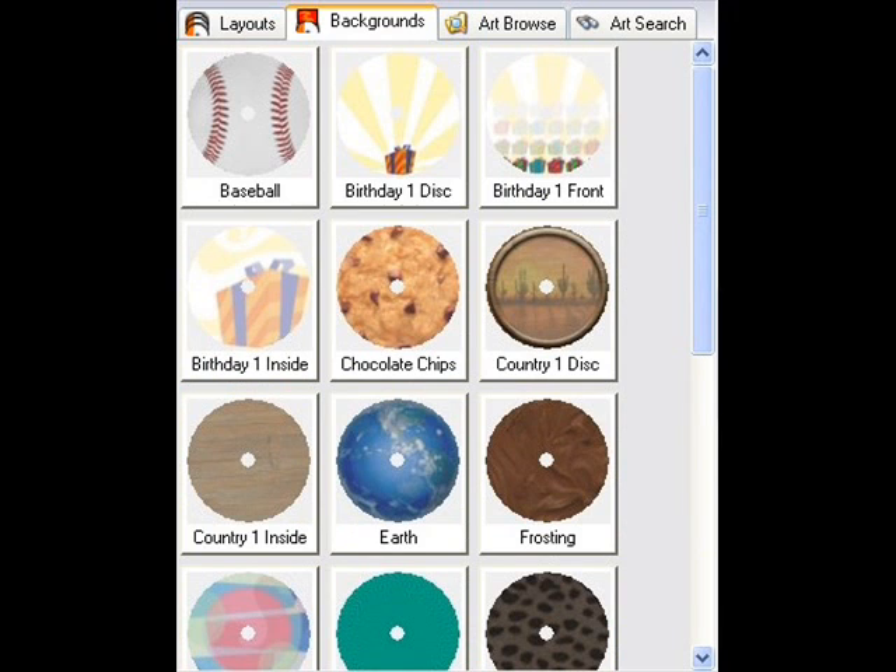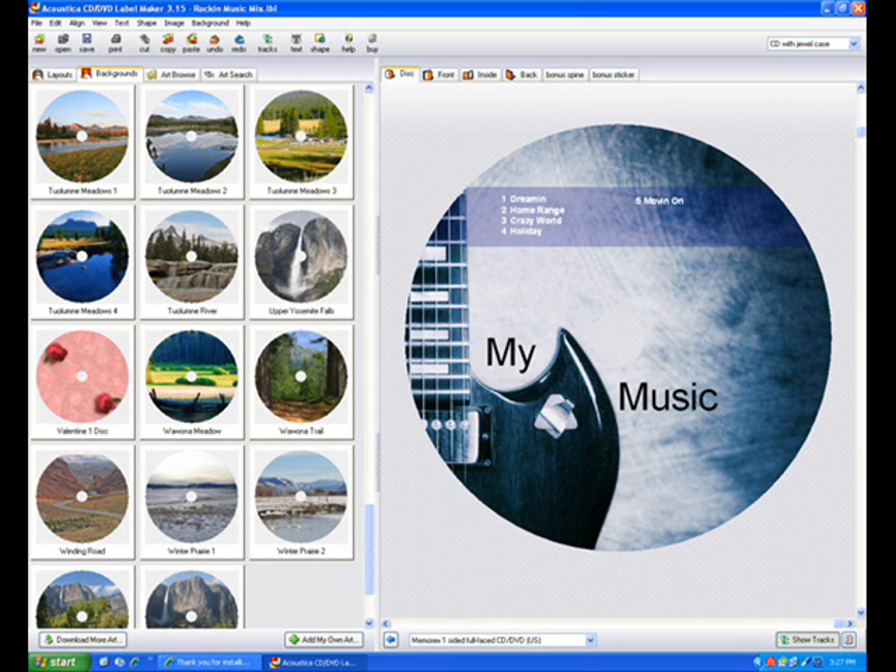If you have a LightScribe disc drive, there are some software packages that allow you to print directly on the disc. If you've been putting off getting your CD or DVD collection organized, then listen on.